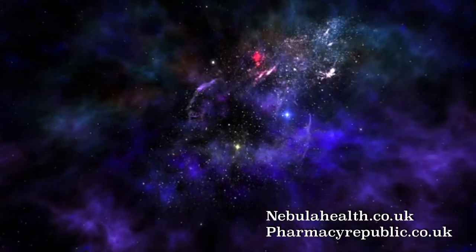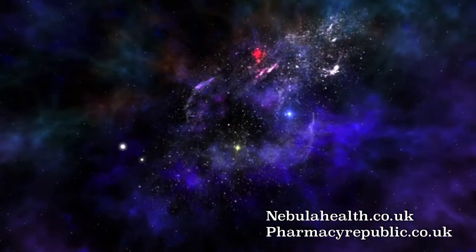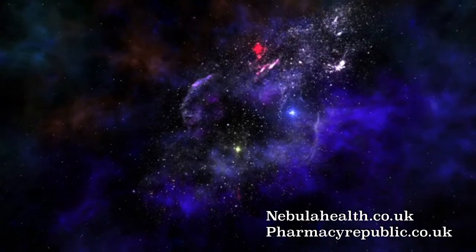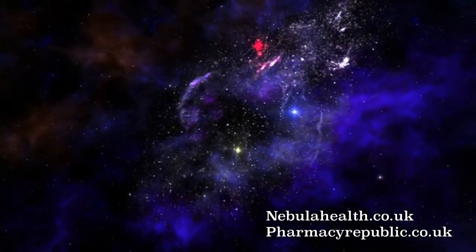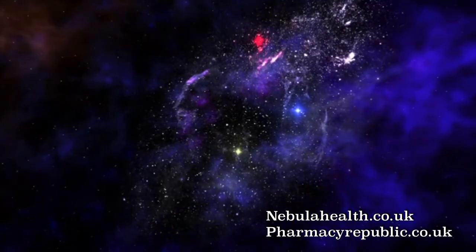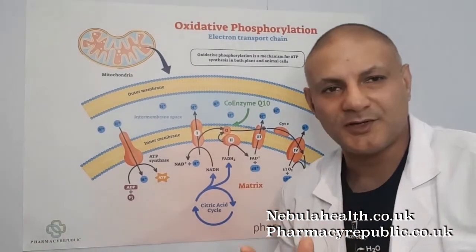Welcome back. Today we find ourselves in space, because in this video we are going to be talking about the intergalactic nutrient PQQ — the nutrient that helps generate more energy by making more mitochondria. At the end of the video I will also reveal why PQQ is my favorite nutrient for mitochondrial health.